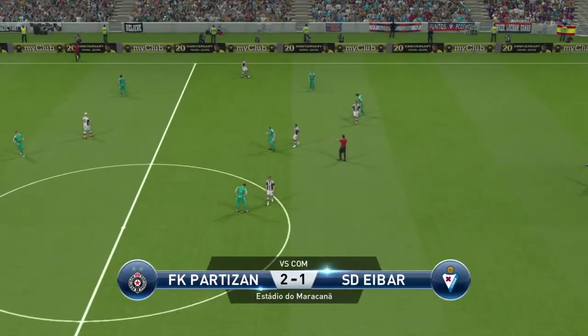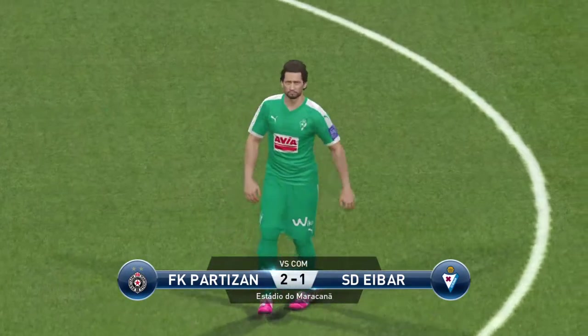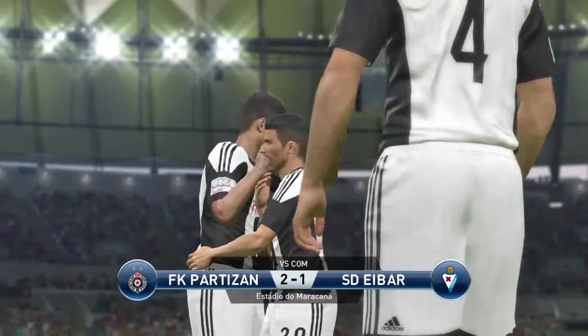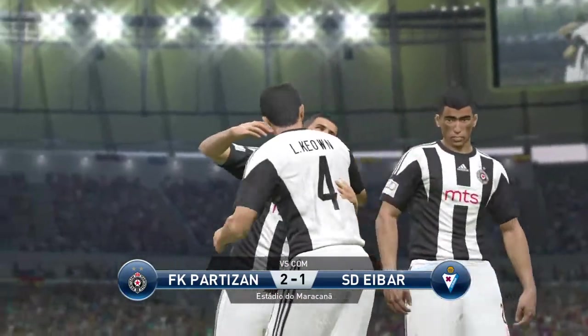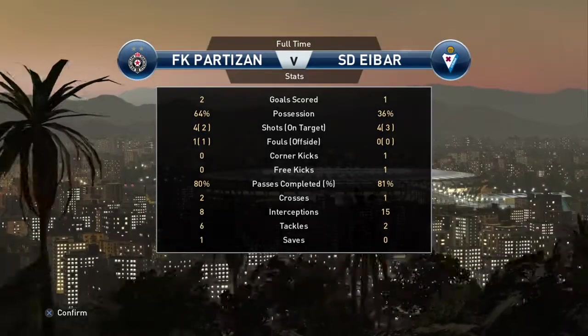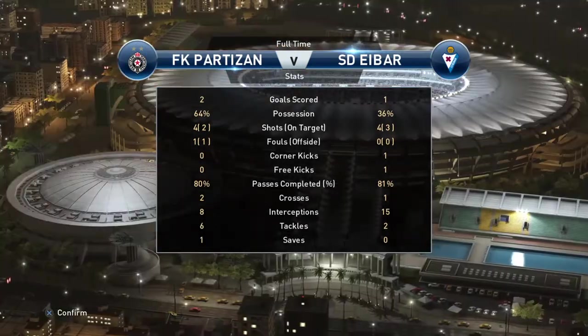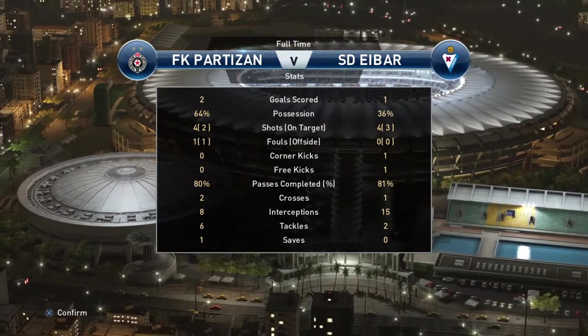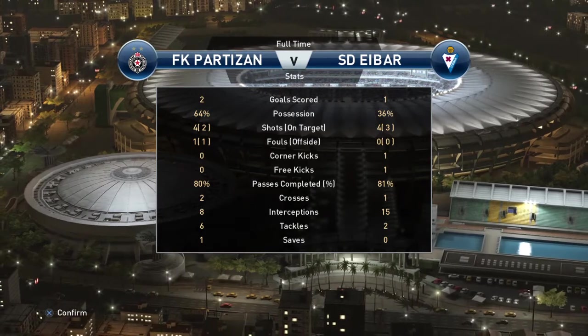And that's that. Partizan did it the hard way — a testament to their great powers of recovery. They have defied the odds. They've got to be happy with what they've produced here because they showed plenty of industry, and I think they've ended up getting what they deserve. Thanks to Jim alongside me. As the fans make their way home, so must we — good evening to you.